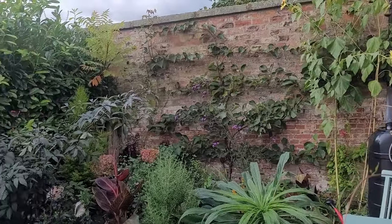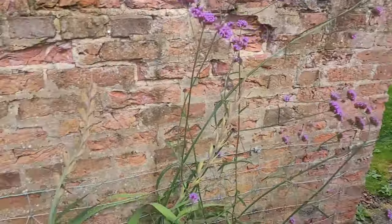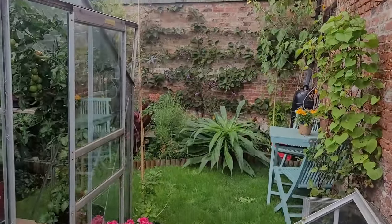Today I want to do a little tour of my garden - how it's developed, what some of the plants are, and some of my future plans for it as well. I've changed quite a lot of this garden since I've moved in.